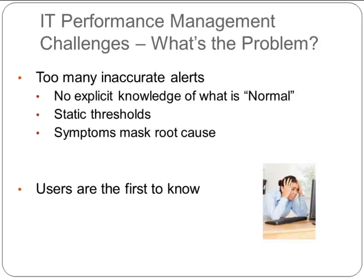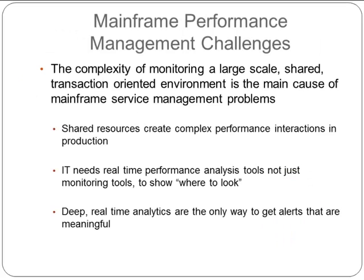This leads to a very important issue in IT today: in many cases the users are the first to know. Many systems, mainframe included, have end users working directly with systems through web and mobile interfaces, and they are the first to know when something's broken. That is not the optimal experience. What you'd really like to do is understand that there's a problem before — and hopefully way before — your users actually know about it. Why does this happen, especially in the mainframe?